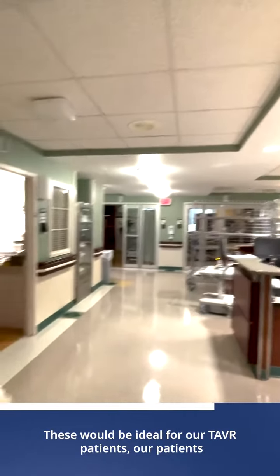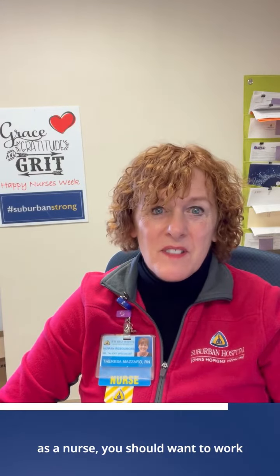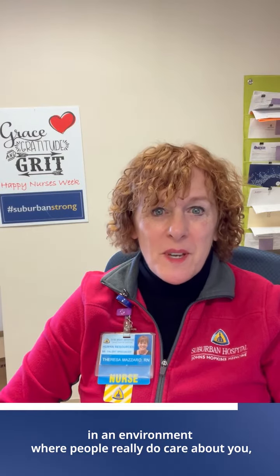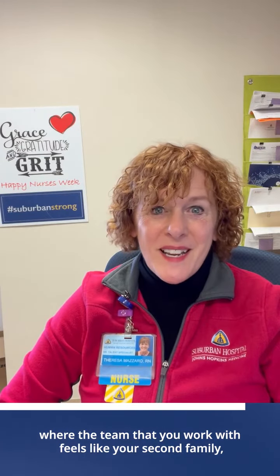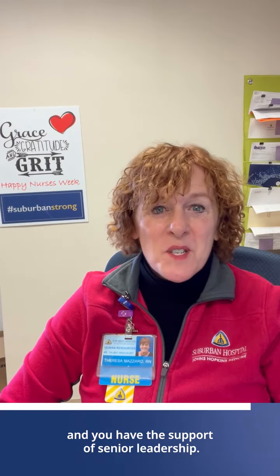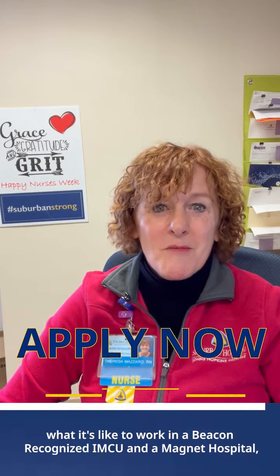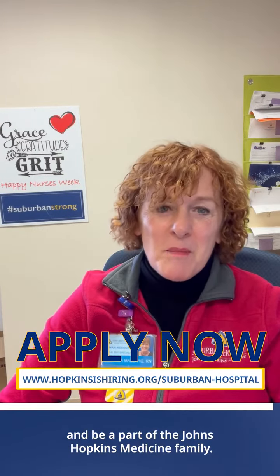These would be ideal for our TAVR patients, our patients that are more critical. At the end of the day, as a nurse, you should want to work in an environment where people really do care about you, where the team that you work with feels like your second family, and you have the support of senior leadership. Come to Suburban Hospital and experience what it's like to work in a beacon-recognized IMCU and a magnet hospital, and be a part of the Johns Hopkins Medicine family.